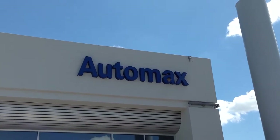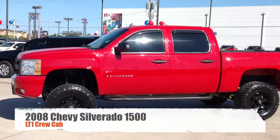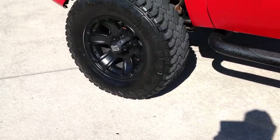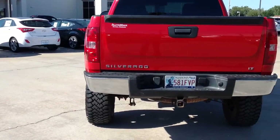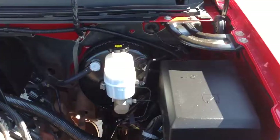Here's another used car special from Automax Hyundai of Norman. It's a 2008 Chevy Silverado 1500 LT1 Crew Cab. With the LT Preferred Equipment Group, you get four-wheel drive, satellite radio, remote vehicle start, fog lamps, and dual-zone automatic air conditioning.